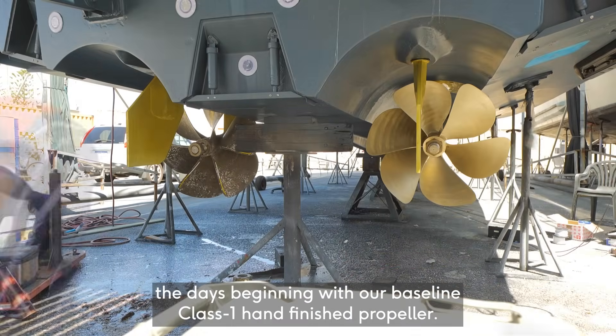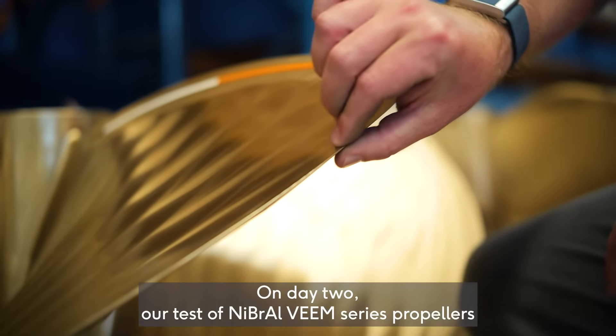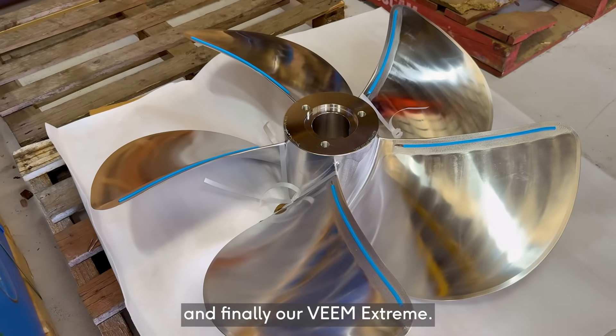The day is beginning with our baseline Class 1 hand-finished propeller. On day two, our test of Nibels Veeam series propellers finished better than S-Class tolerances. And finally, our Veeam Xtreme.